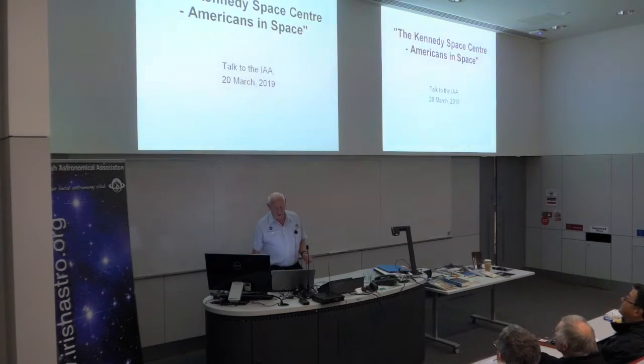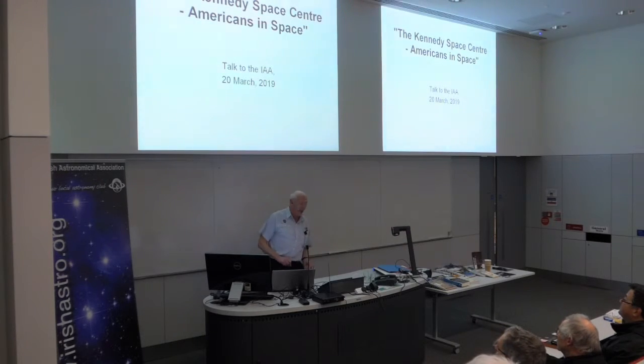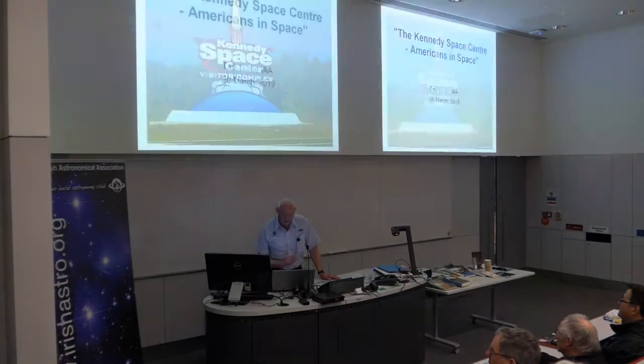We took hundreds of photos, and it was a major problem to decide how to cut this down, also since it's not a full talk — only about 20 minutes or so. So this is very much the highlights of the highlights, but definitely go, and you need a minimum of three days to see it properly. Two days you can see most of it, but I would say three days.